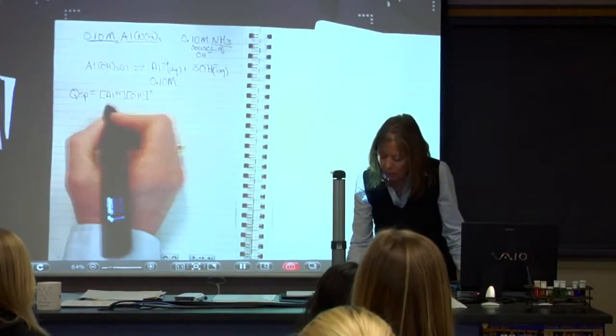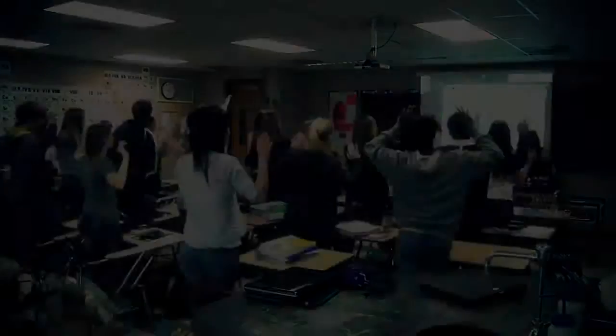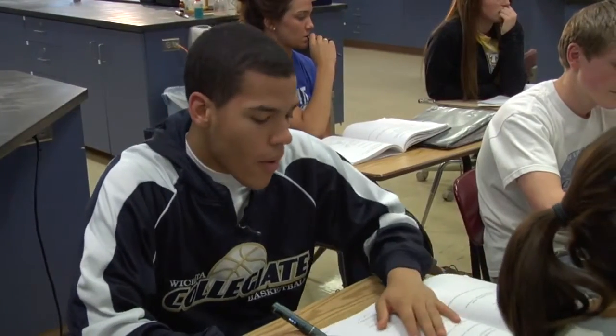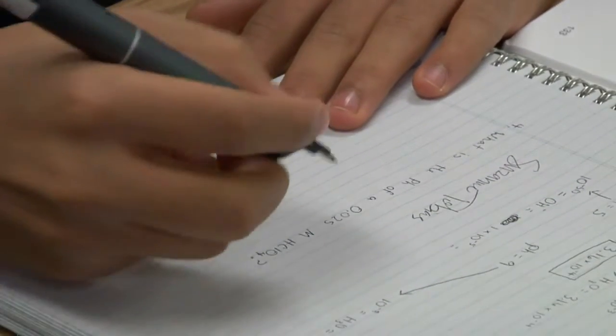When I went to my administrator and I said, look, I think this is a tool that will help our students so much better. He goes, let's go for it. When you have the Livescribe pen, it's not only your notes, it's the teacher talking you through step-by-step everything that you have to know and everything that they taught that day, so it saves a lot of time.